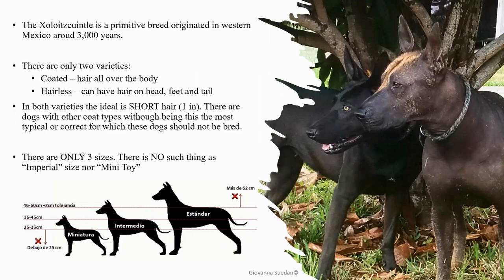Another important point: it is not allowed to breed between sizes. You can breed miniature to intermediate as long as the difference is no more than five centimeters — about two inches — between each dog.